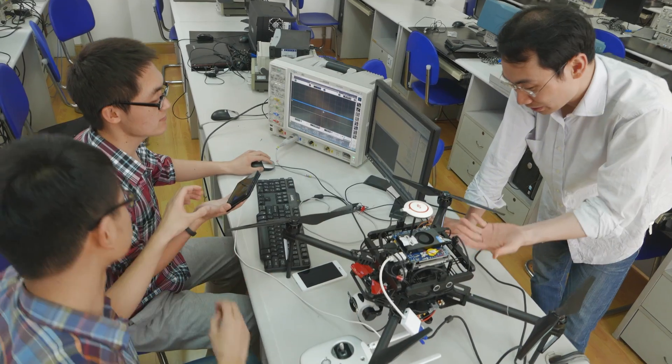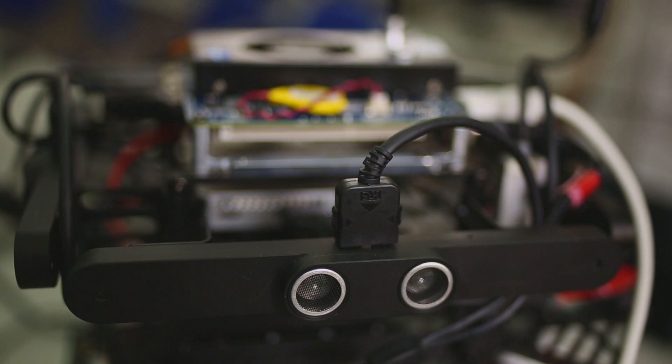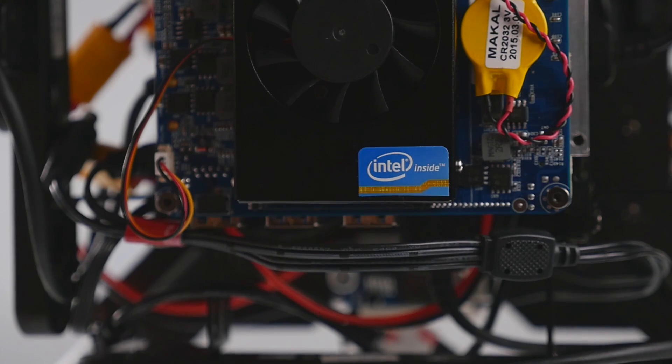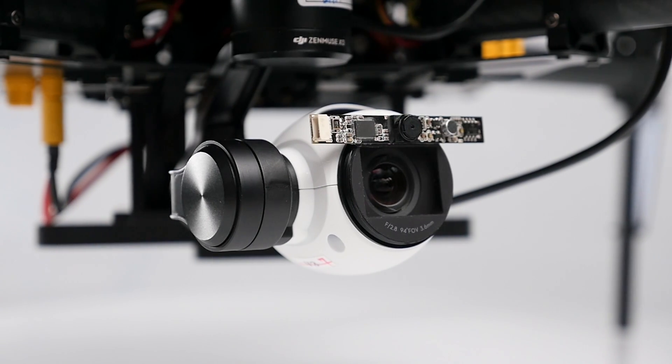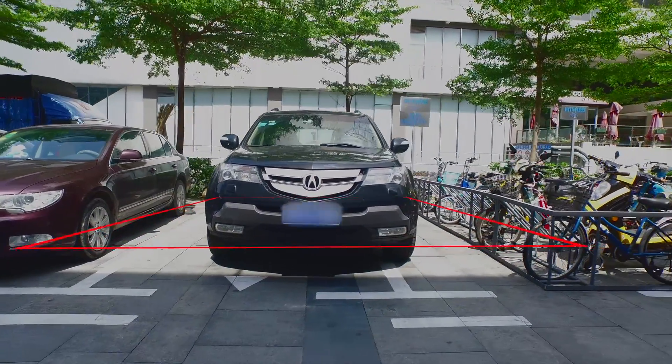My team was really excited about working with DJI on this application and supporting their products. At Fudan University, we combined the Matrice 100, Guidance, DJI SDK, and an Intel battery bot. We used these tools to create something that was truly our original urban solution. Our system is designed to help city planners identify illegally parked cars.